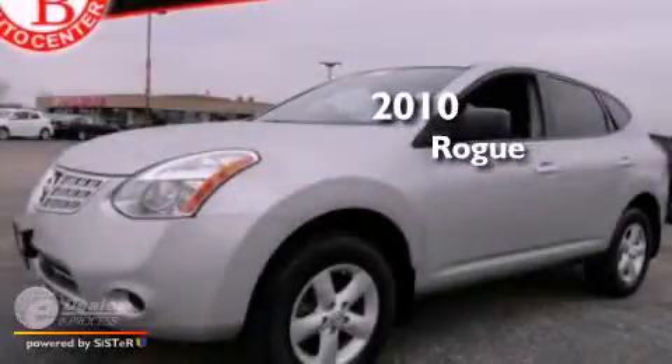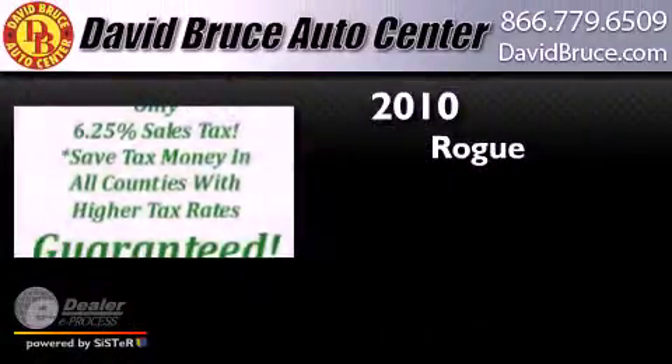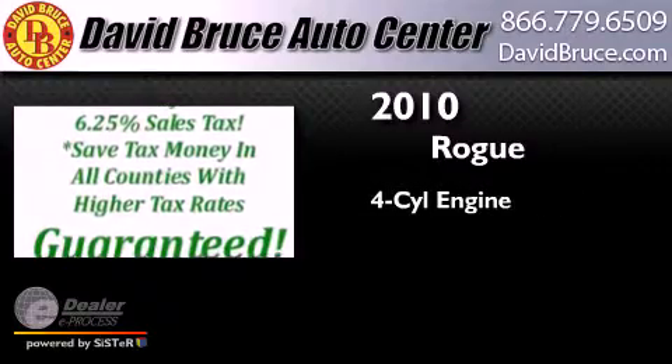This is a 2010 Nissan Rogue. It features a four-cylinder engine and an automatic transmission.